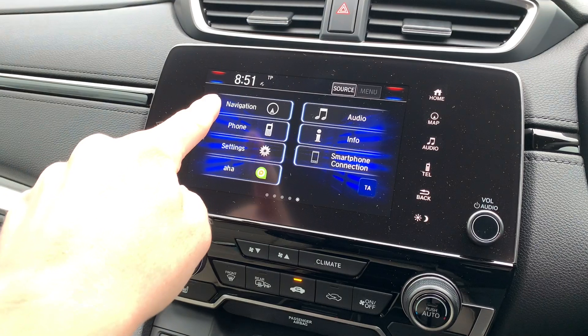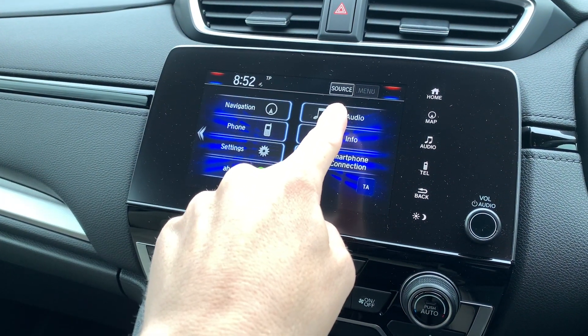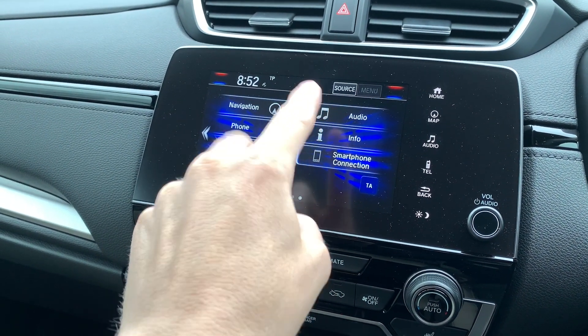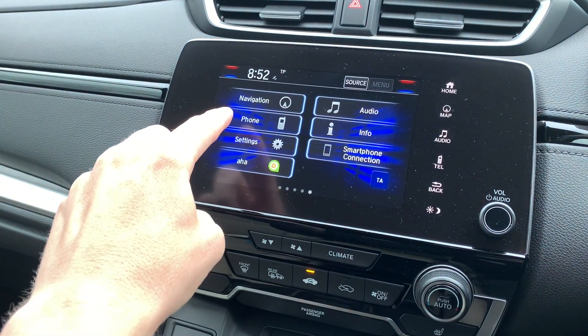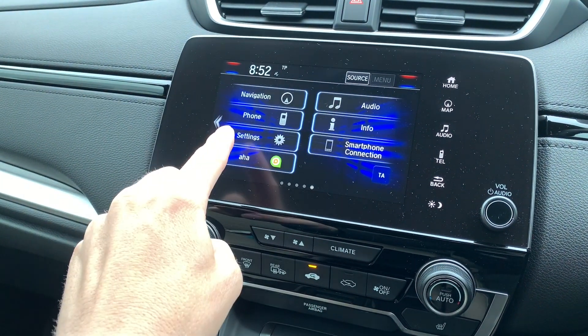The Honda Connect unit covers navigation — which is Garmin — audio, phone settings, trip information, general settings, and smartphone connection. It has Apple CarPlay and Android Auto, which allows you to use Google Maps, Spotify, Audible, and other apps that come up on the screen. You can do it by Bluetooth if you don't have that, but it's much neater with the connection — if you have an Apple it looks like an Apple screen; if you have an Android it looks like an Android screen.